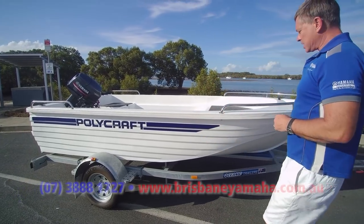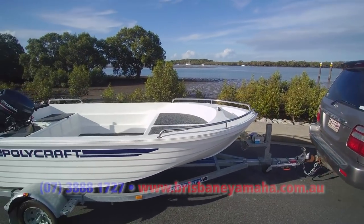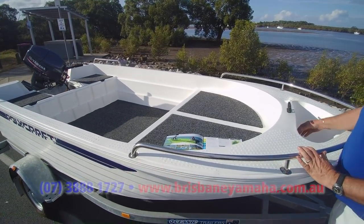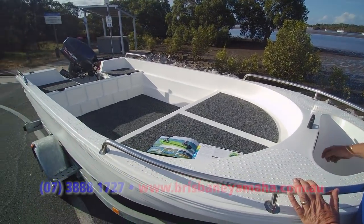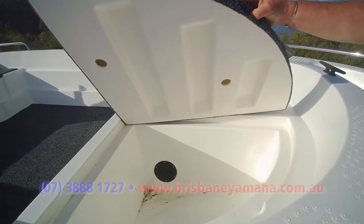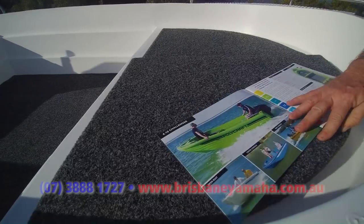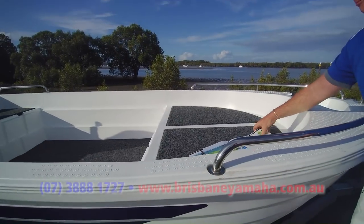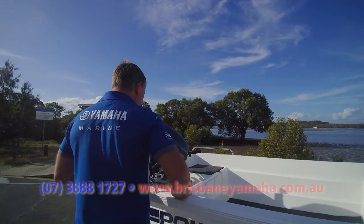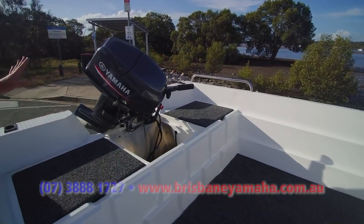Now this is a 410 Challenger — it's massive. Anchor storage at the front, there's an inspection hatch we can get in, and you can even tie off to a cleat. Plenty of storage under the front. Look at that — carpeted floor, storage at the back, battery down in here. It's all compact.